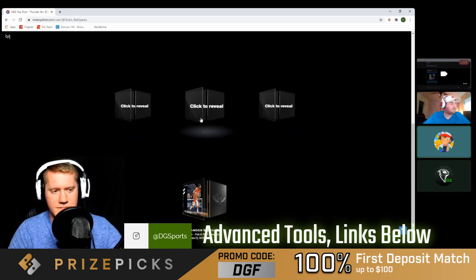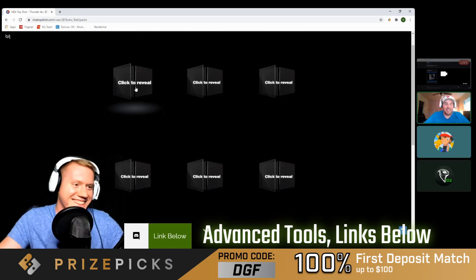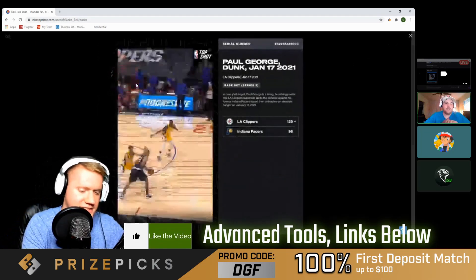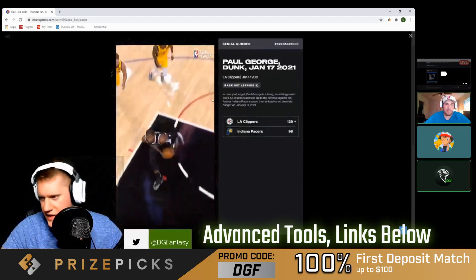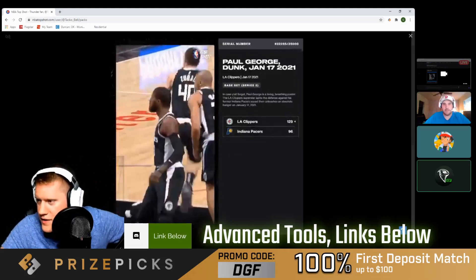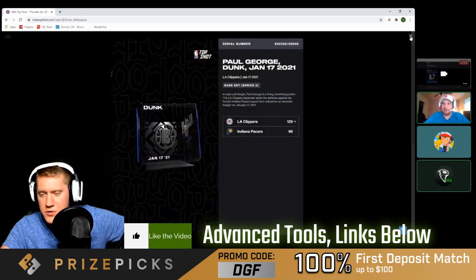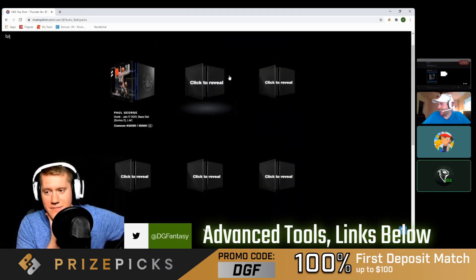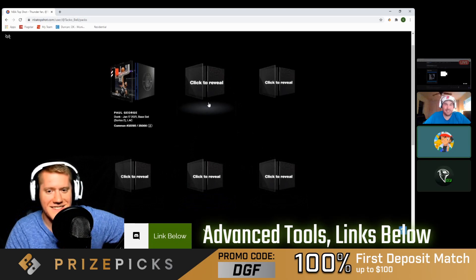Jumping to the top left — boom! Serial 32,000, Paul George of the Clippers. Nice, an All-Star player. That one is out of 35,000 and going for six bucks. Another dollar added. Paul George crushed it the other night — went for enough to beat the entire Utah Jazz team, without Kawhi.